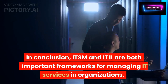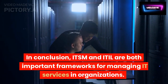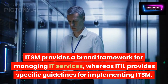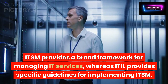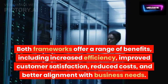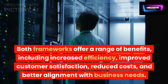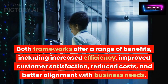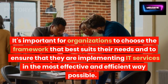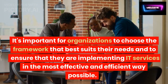In conclusion, ITSM and ITIL are both important frameworks for managing IT services in organizations. ITSM provides a broad framework for managing IT services, whereas ITIL provides specific guidelines for implementing ITSM. Both frameworks offer a range of benefits, including increased efficiency, improved customer satisfaction, reduced costs, and better alignment with business needs. It's important for organizations to choose the framework that best suits their needs and to ensure that they are implementing IT services in the most effective and efficient way possible.